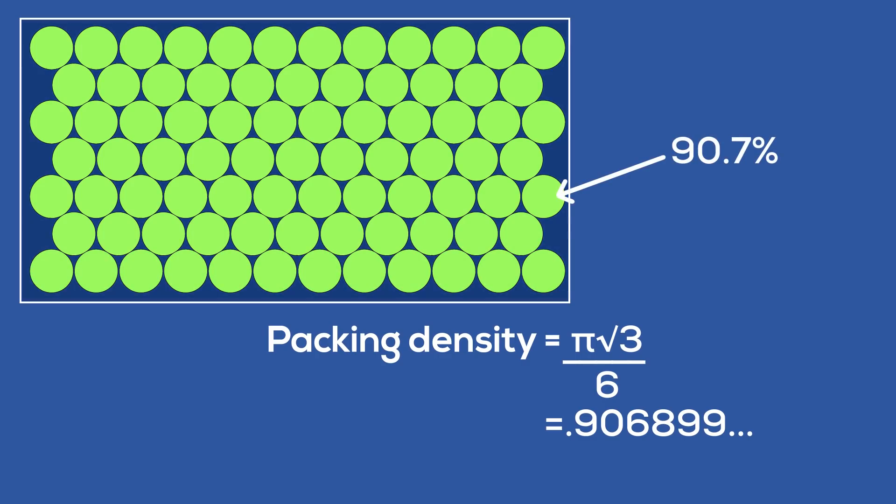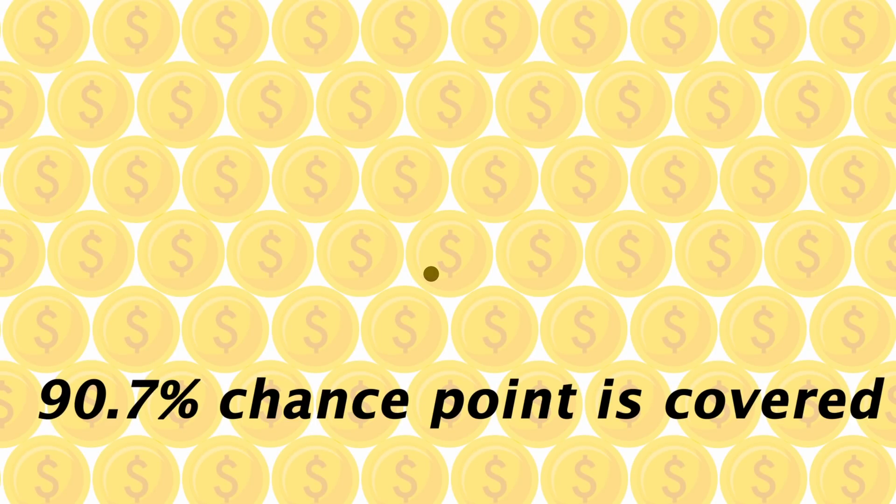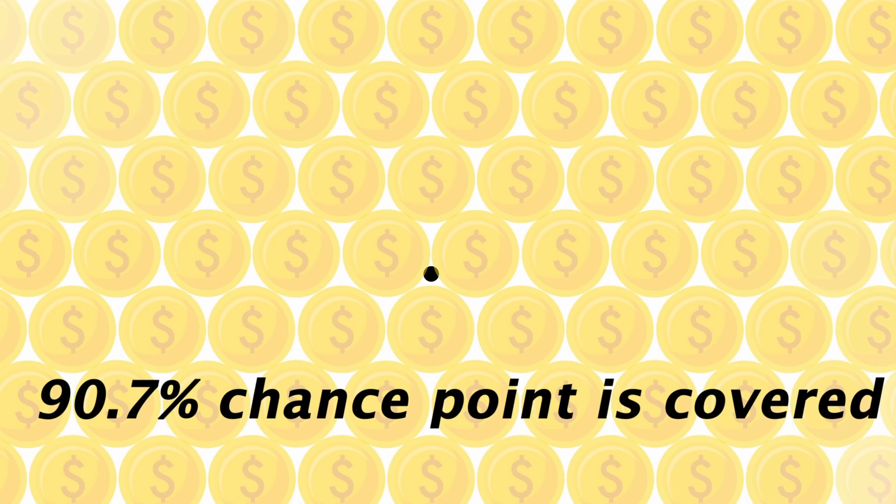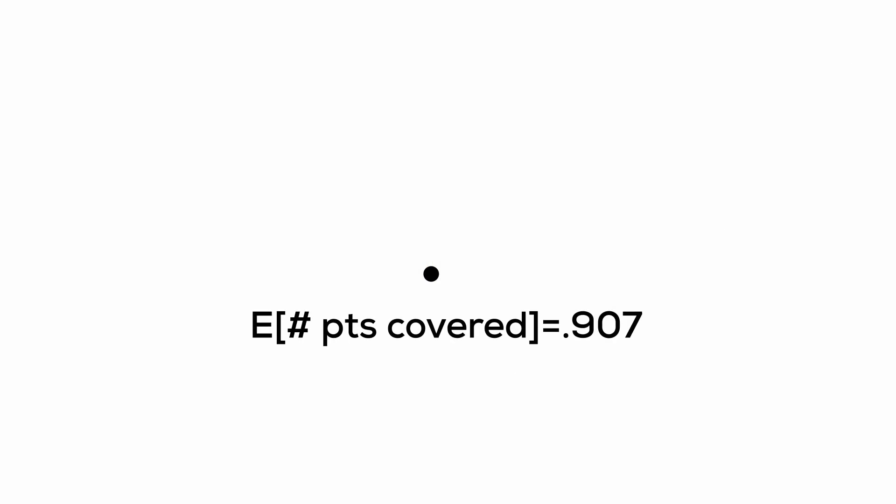This means when you arrange equally sized coins in this hexagonal lattice, about 90.7% of the table is covered and about 9.3% is open. So here's where I want to be careful, because while this proof isn't long, it might not be satisfying unless explained right. If we had one point on our plane and randomly tossed this lattice onto that plane, it shouldn't be hard to see there is a 90.7% chance that point will be covered.